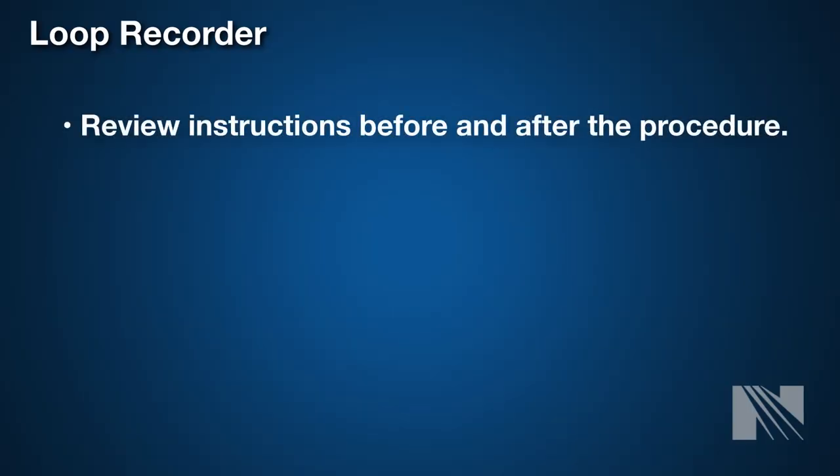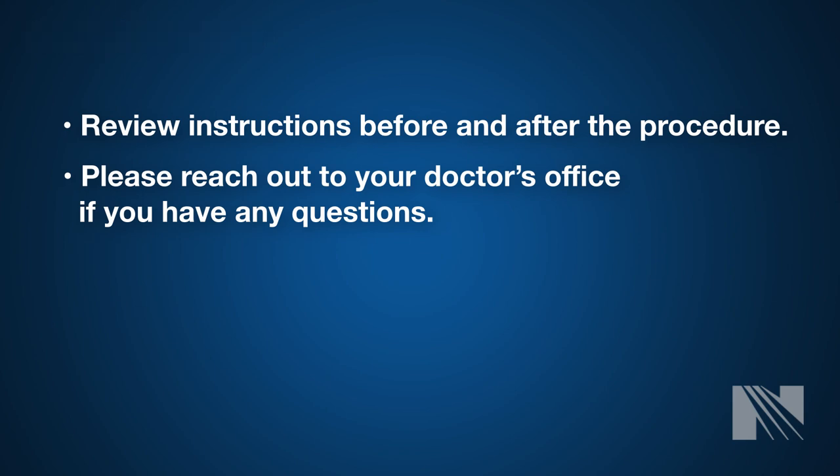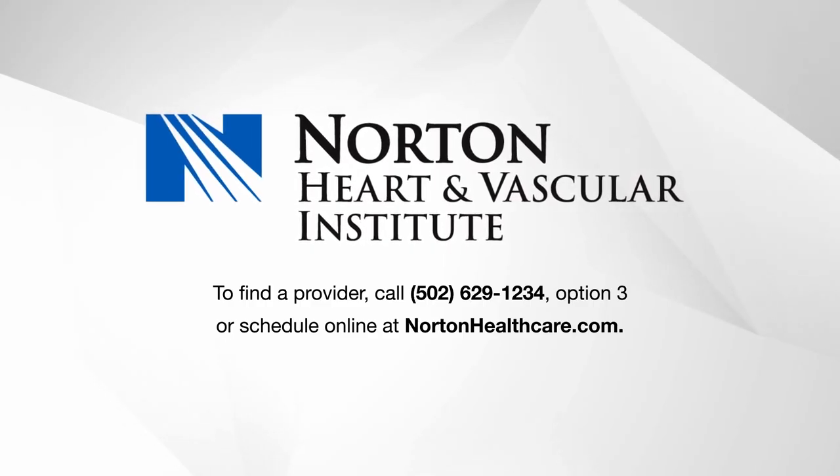Be sure to review pre- and post-procedure documents on what to do before and after the procedure. As always, if you have any questions, please reach out to your doctor's office. Thank you for choosing Norton Heart and Vascular Institute.